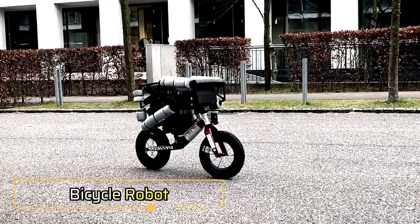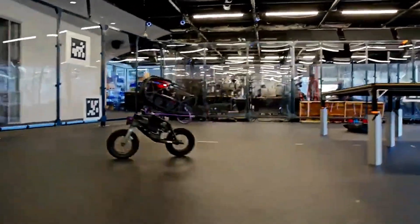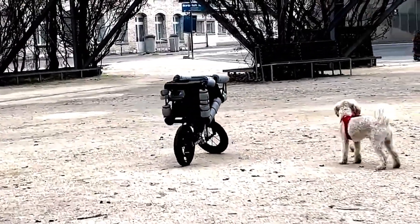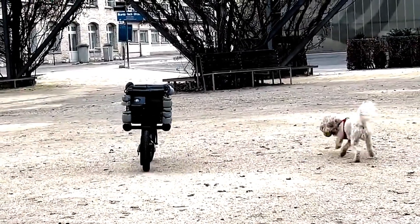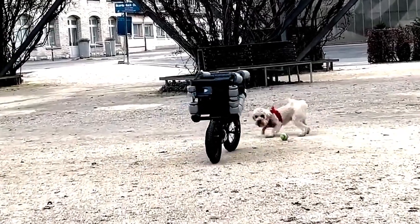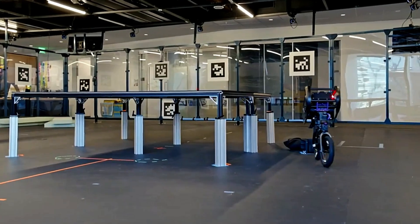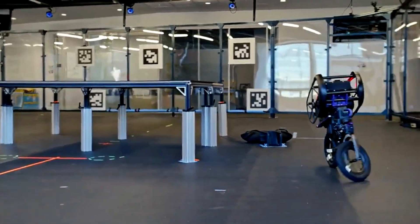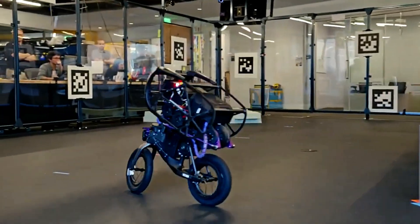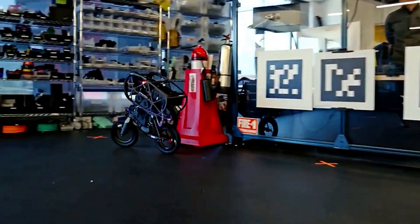Bicycle Robot. The Bicycle Robot represents a groundbreaking achievement in robotics and balanced technology. Unlike traditional robots that rely on multiple wheels or legs to move, this two-wheeled marvel emulates human cycling with remarkable precision. By using advanced sensors and algorithms, it stays upright and moves smoothly, mimicking the actions of a human rider. What truly sets this robot apart is its ability to self-correct in real-time, constantly adjusting its posture to maintain balance, similar to how a person would while riding a bicycle.